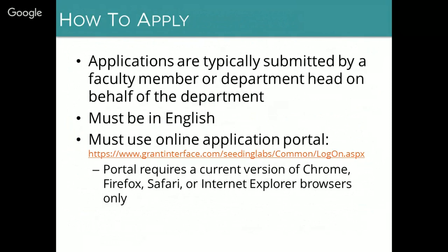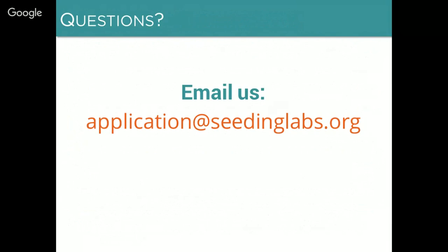Applications are typically submitted by a faculty member or department head on behalf of the entire department. They must be in English, except for the letters of support which can be in any language — but we ask that you provide an English translation. You must apply using the application portal, which we will demonstrate in just a minute. The URL is on the slide and also in the Request for Applications. One important note about the portal: it requires the use of the current version of Chrome, Firefox, Safari, or Internet Explorer. We're told that bad things will happen if you use a different browser — apparently it won't save the information, so please stick with a current browser.